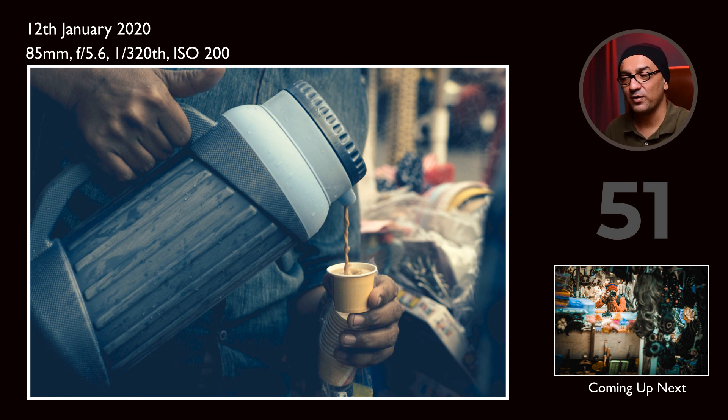This is again an editorial photo example where I found a fellow giving a cup of tea to all the street shopkeepers and street sellers. I observed how he was pouring the tea into the cup, and that's the moment I tried to create a frame here.